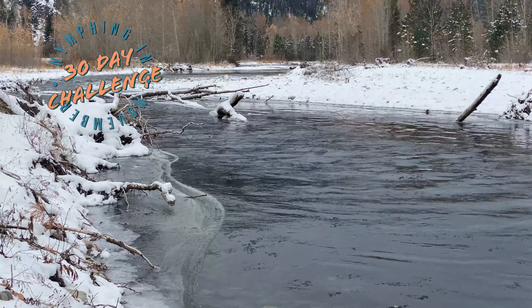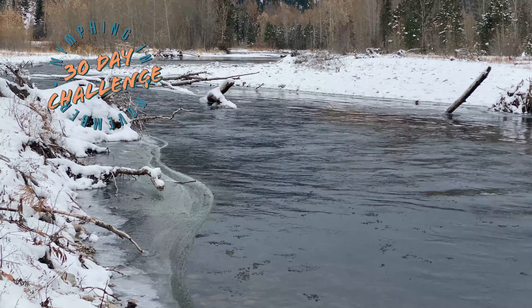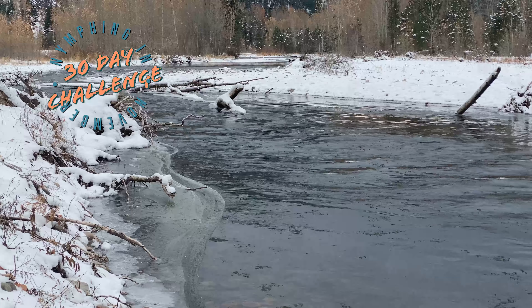I'm gonna be at the tying bench tomorrow, and Sunday too I'm sure, and maybe back out on the river on Monday. But let's give this a try.